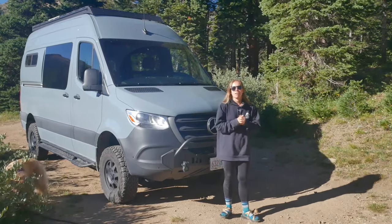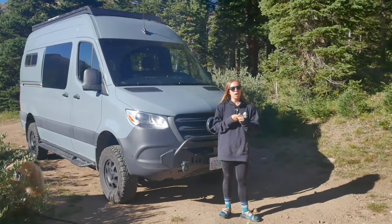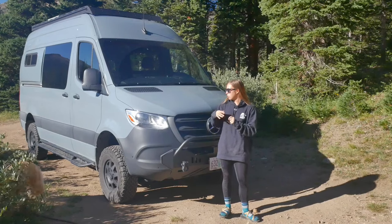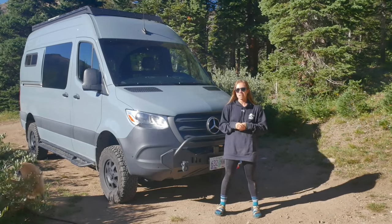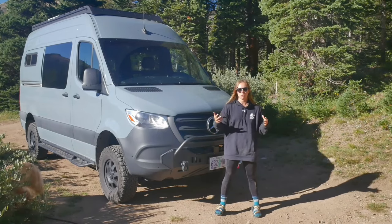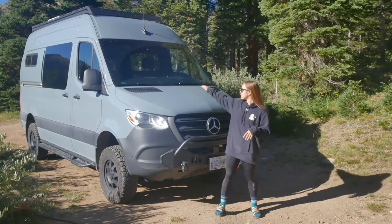All Adventure Wagon is about is recognizing that van life is expensive and a lot. They want to make sure you can be using your van all the time. Whether that means running to Home Depot for a home renovation project and needing to clear everything out — within 10 minutes you can pop everything out and have an open, empty van.